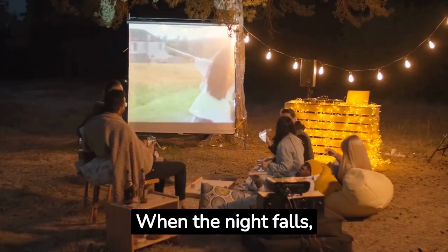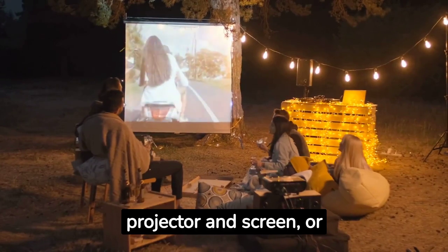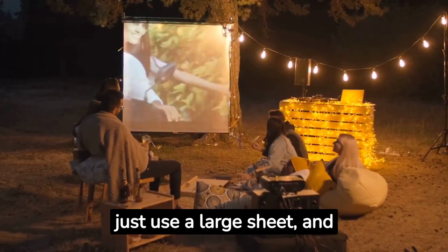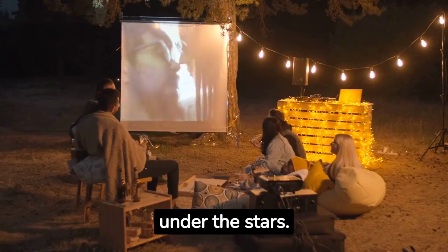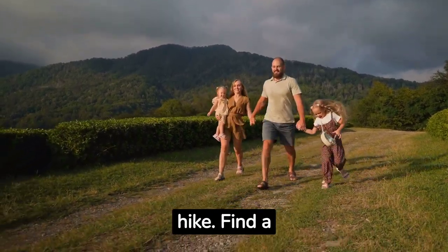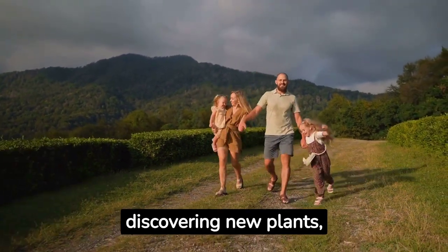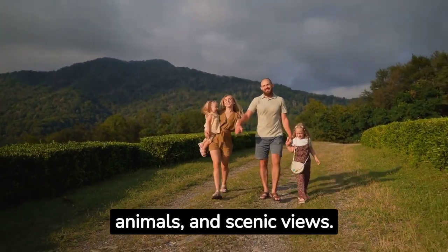When the night falls, organize a backyard movie night. Set up a projector and screen, or just use a large sheet and watch your favorite family film under the stars. A great way to connect with nature is by going for a hike — find a nearby trail and explore the great outdoors together, discovering new plants, animals, and scenic views.